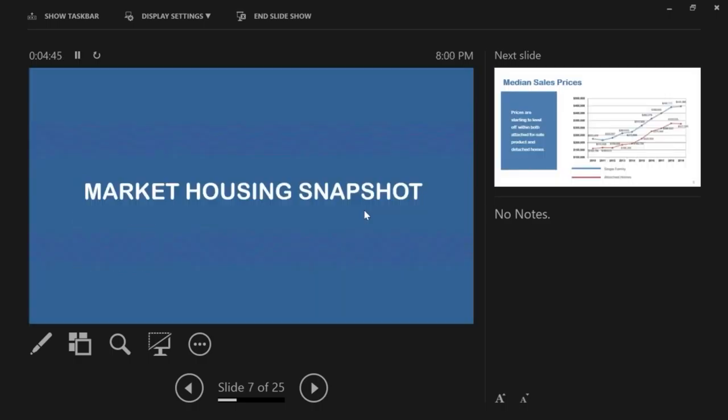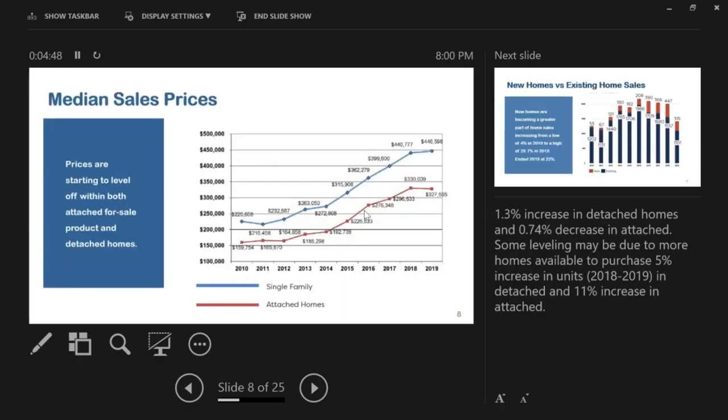Looking at the current market housing snapshot: in 2019, median sales prices are starting to level off. There was a 1.3% increase in detached homes from 2018 to 2019 and a 0.74% decrease in attached homes. Some of this leveling may be due to more homes being available — a 5% increase in detached units available and an 11% increase in the attached product from 2018 to 2019.